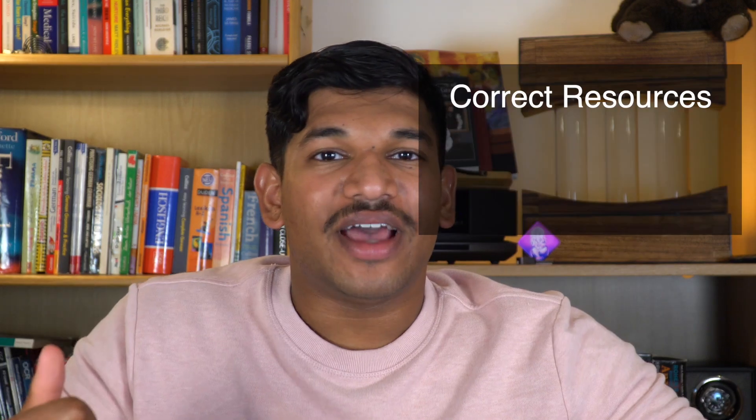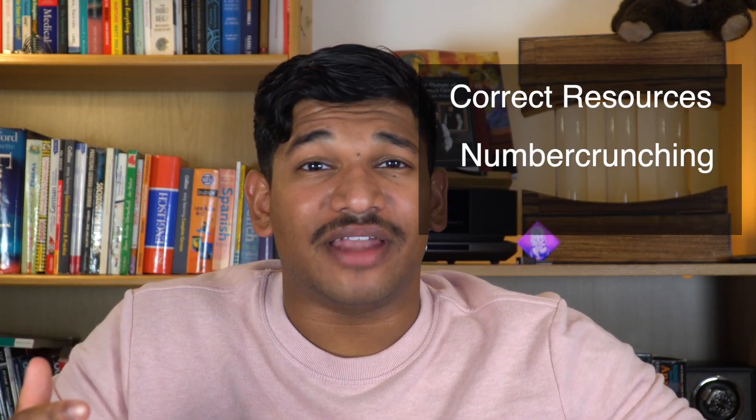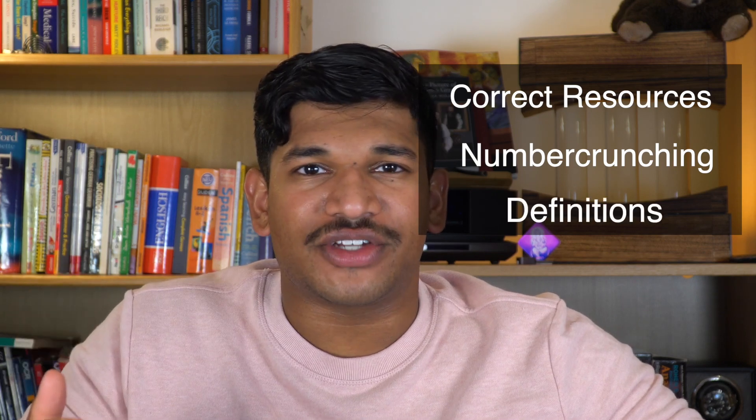This video is for all those gritty students who are taking the step of learning physics to the deeper and more interesting level at high school, particularly for those beginning their A-levels. I think there are three main parts to doing well in physics: number one, have the correct resources to learn; number two, be good at a bit of math and practice calculating; number three, know your definitions.